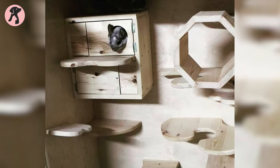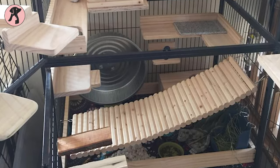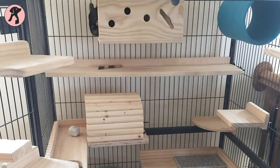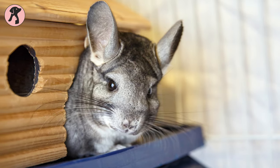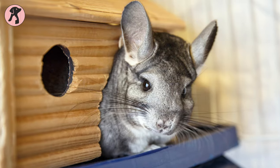It's important for your chinchilla to have a place where they feel safe and secure — not so much for physical protection, but as a comfortable retreat. This hut is good for playing and relaxing. In addition to being safe to chew, these huts should be big enough for a full-grown chinchilla to relax in.